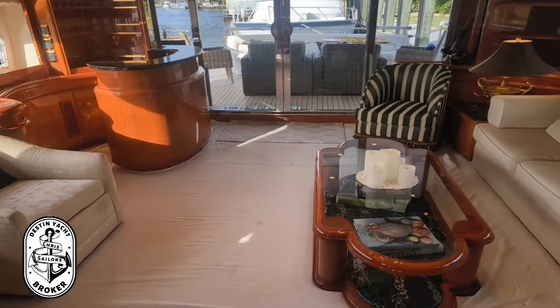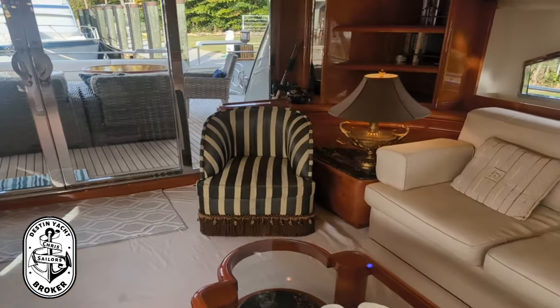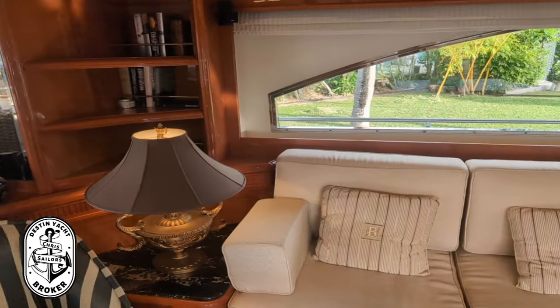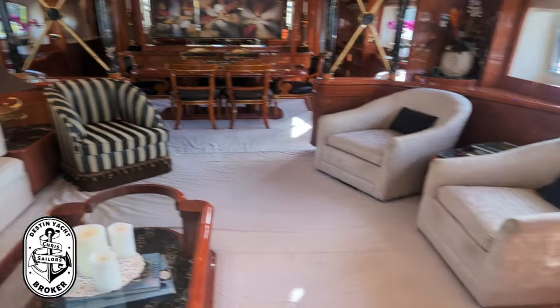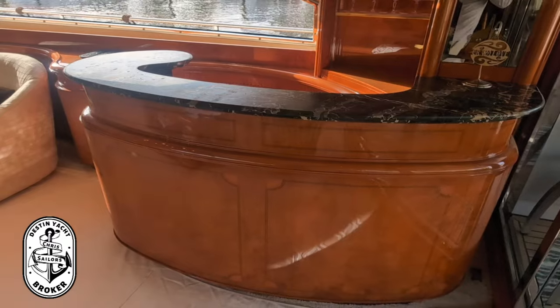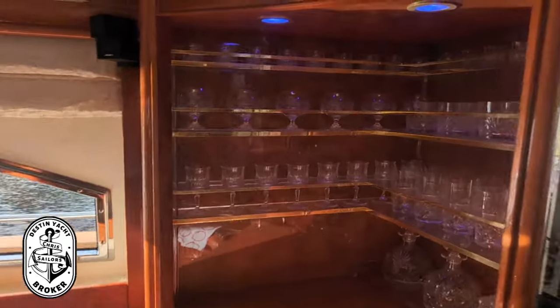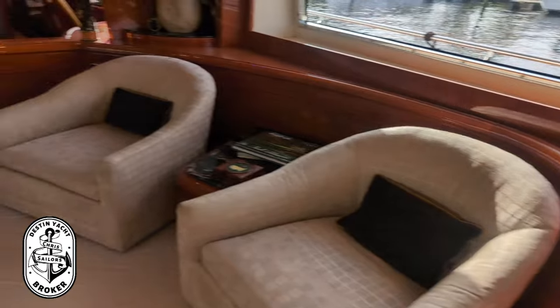In the salon, we have a large couch and two matching armchairs. Over in the aft starboard corner you'll see this service bar with a refrigerator and a sink behind it. And then over in the corner I'll show you all this beautiful crystal — absolutely gorgeous and perfect for entertaining. There are large windows for lots of natural light.